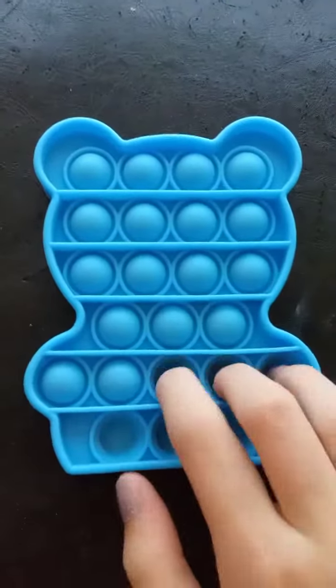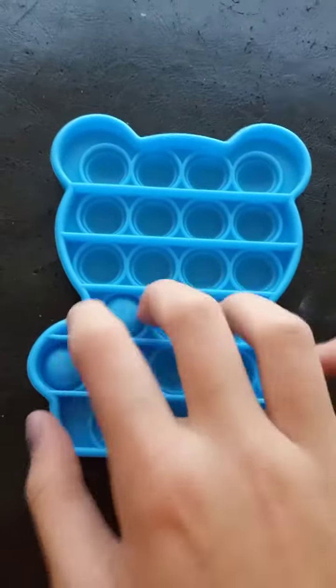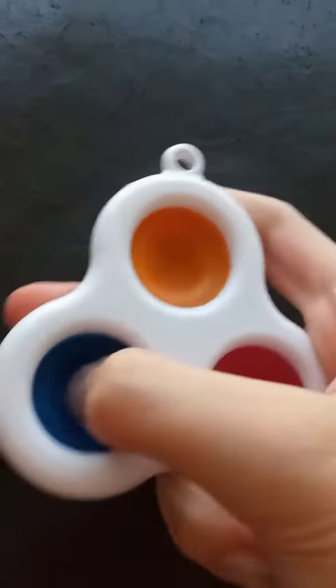I'm gonna do this bear pop-it — in you go. Order is ready!